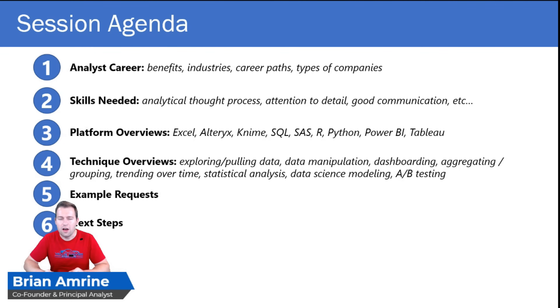In today's session, we're going to talk about what it's like to be in an analytics role, which includes some of the benefits of being an analyst, some of the industries that hire analysts, what a career path could look like in analytics, and the type of companies that are using analytics. Then we'll get into the skills that, if you're convinced you want to become an analyst, you're going to need to actually get the job — things like having an analytical thought process, good attention to detail, good communication, and several other skills. Then we'll talk about some platforms you should be familiar with if you're going to be in the analytics industry.